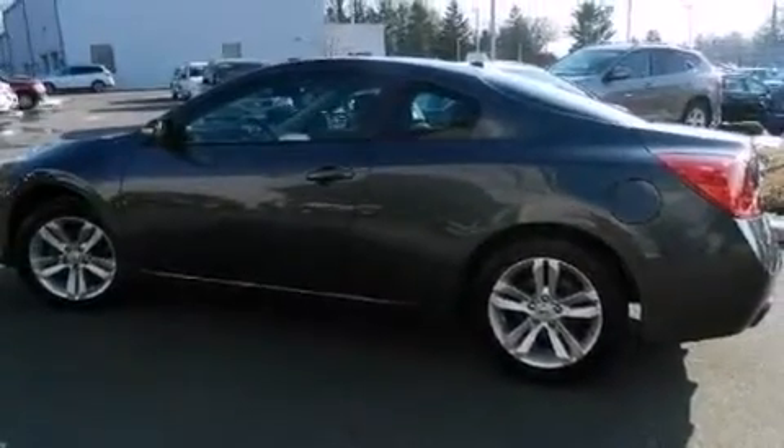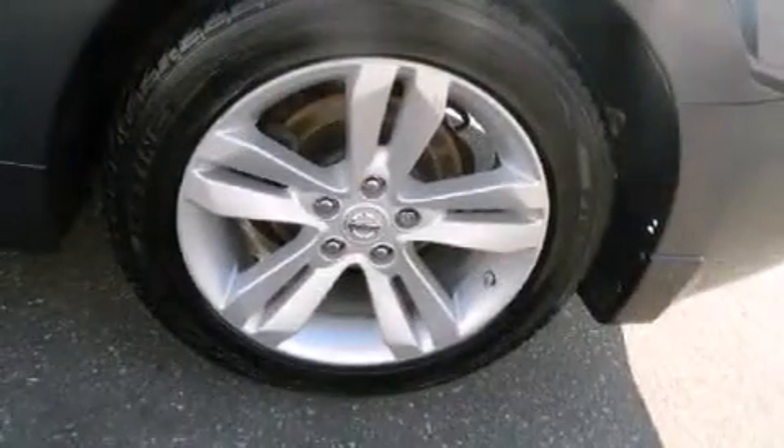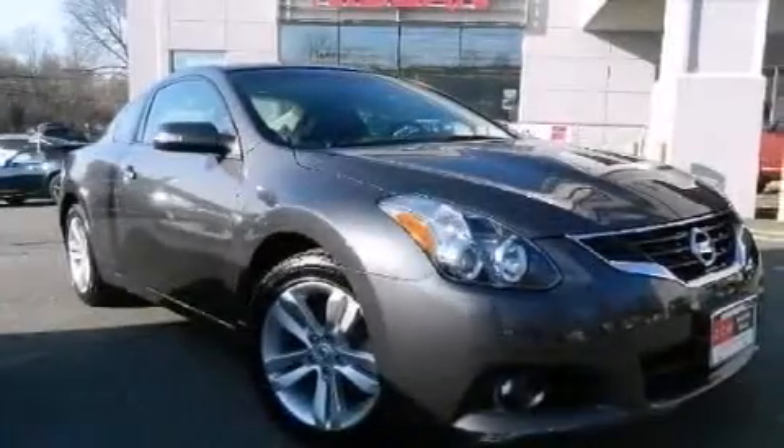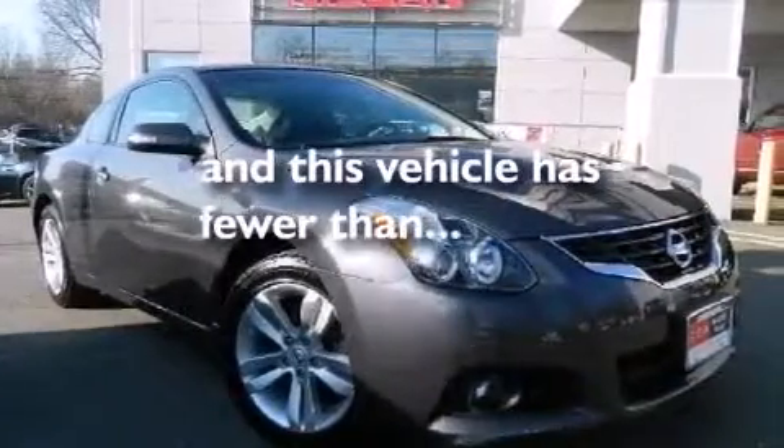Also included are a passenger side airbag, latch-ready child seat anchors, an energy-absorbing steering column, a rear window defroster, and this vehicle has less than 24,000 miles.